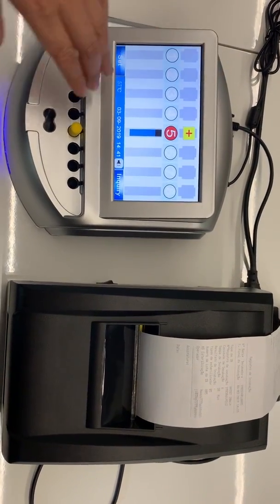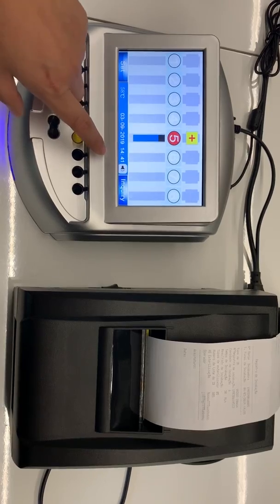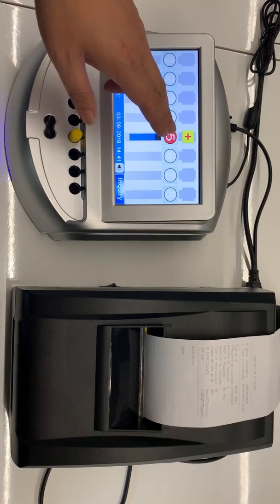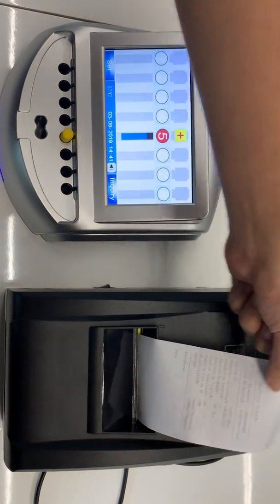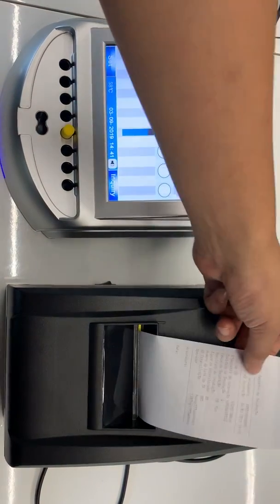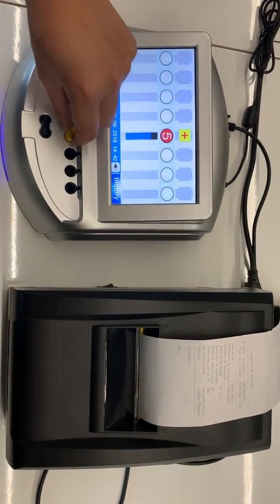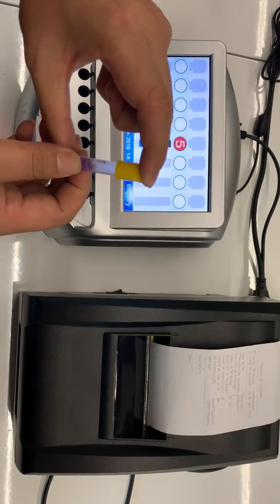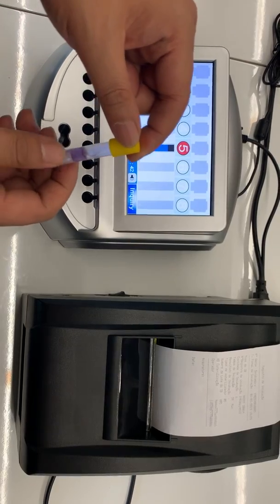As you can see, we've got a positive result in less than four minutes. After you get the positive result or any other result, the printer, if it is connected to the reader, will automatically print the incubation information. After this, you will take out the rapid vial and sterilize it again before you discard it as medical waste.